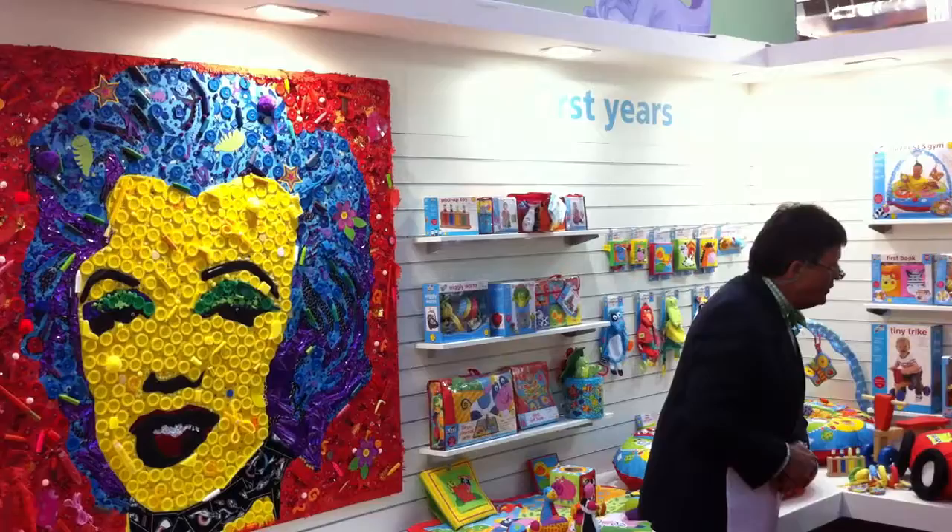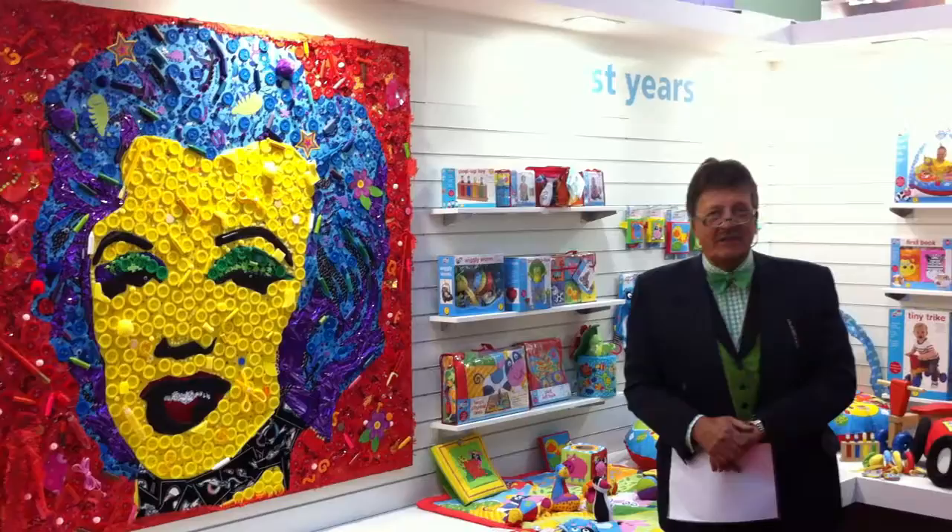I thank you all for the store, for laying all of this on, and let's hope it makes a lot of money in the silent auction. Thank you very much.